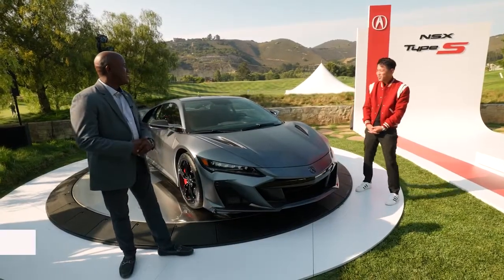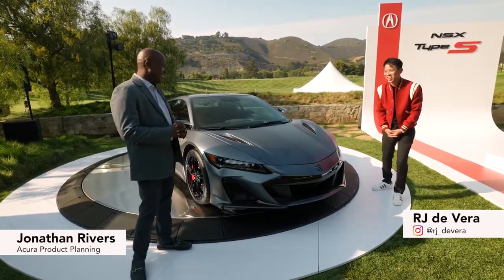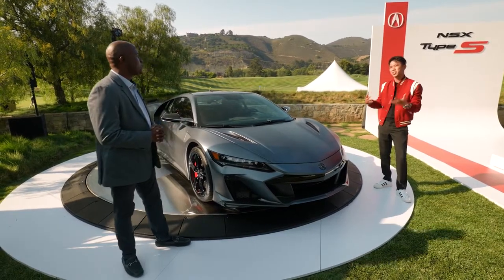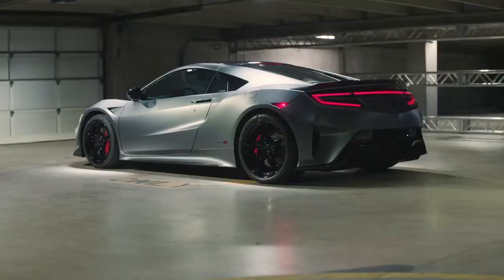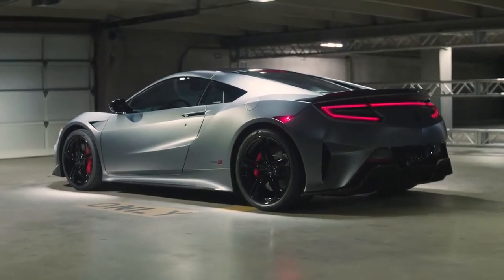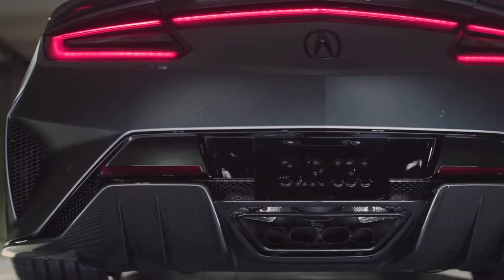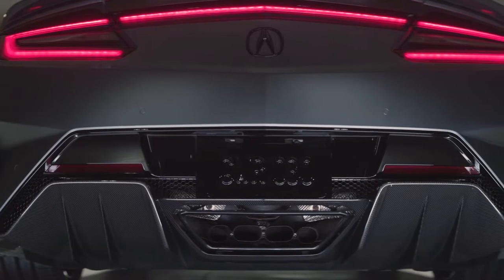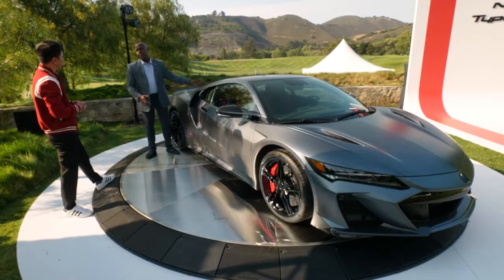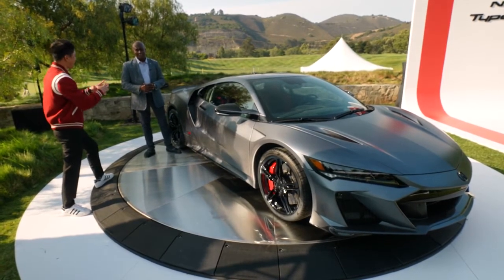All right, 2022 — the new NSX Type S. That's right, Type S, the final version. As a previous NSX owner, I'm so excited to see this car in person and walk around it. Last year alone, Acura launched its third Type S model: starting with the TLX Type S, then the first SUV Type S with the MDX Type S, and now the halo vehicle — the NSX. It finishes the trifecta.